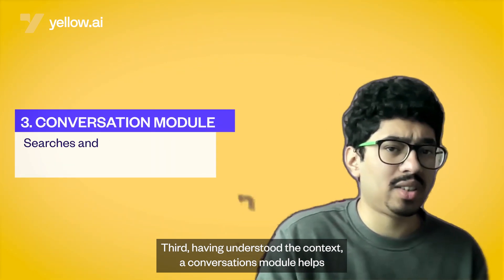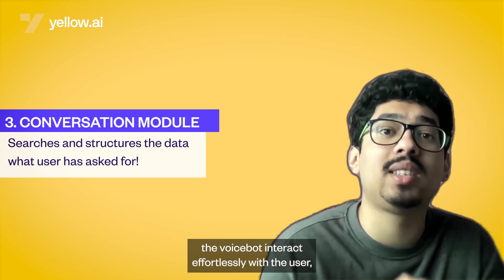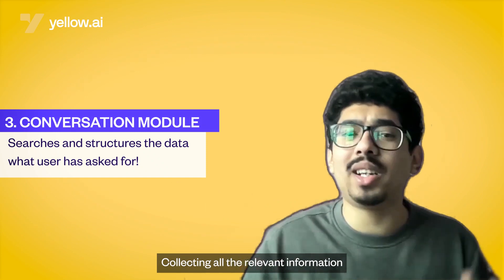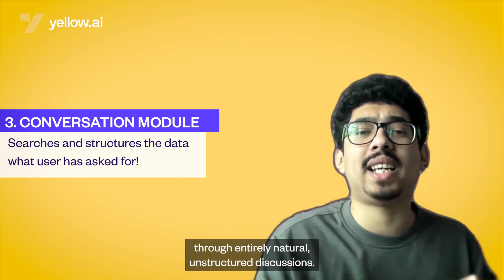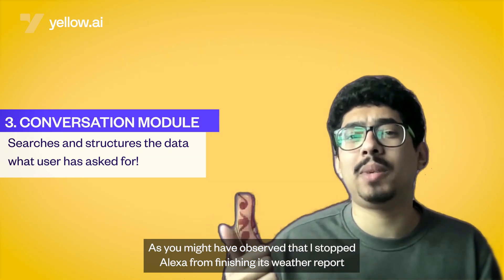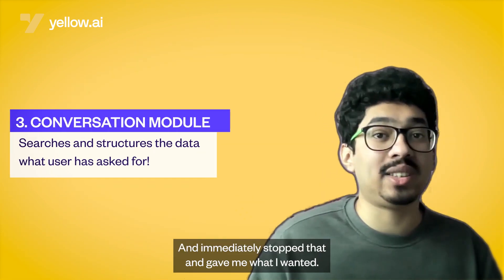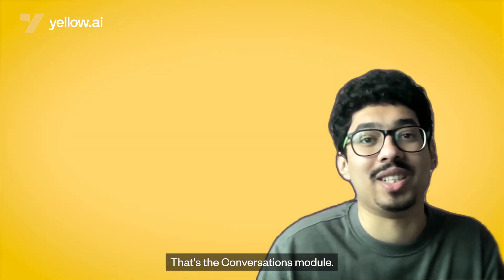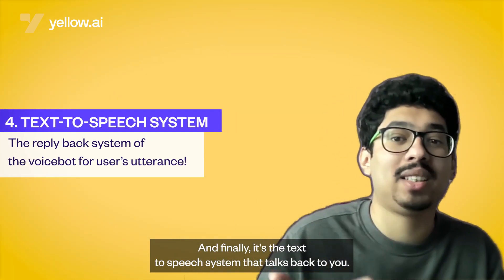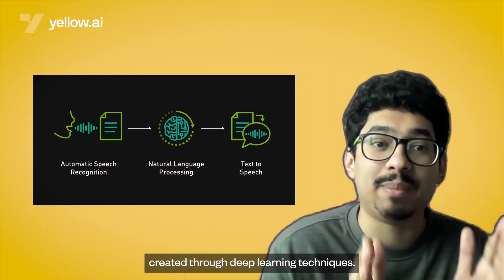Third, having understood the context, a conversations module helps the VoiceBot interact effortlessly with the user, does not push them to follow a particular course, collecting all the relevant information through entirely natural, unstructured discussions. As you might have observed, I stopped Alexa from finishing its weather report and asked for the humidity, and it immediately stopped and gave me what I wanted — that's the conversations module. And finally, it's the text-to-speech system that talks back to you, a computer-generated reproduction of human speech created through deep learning techniques.